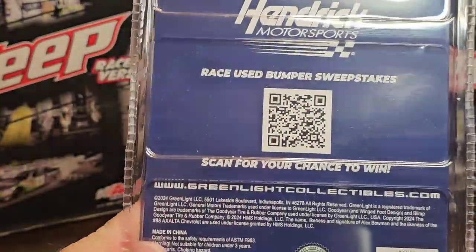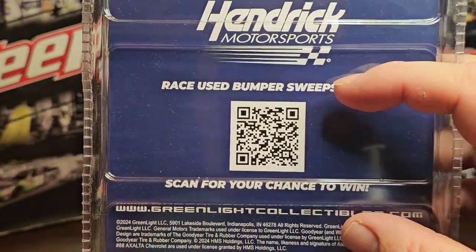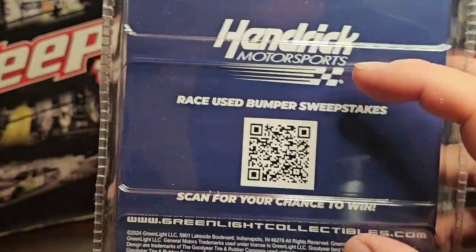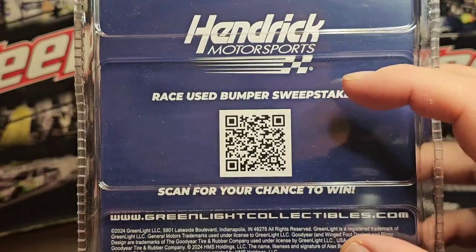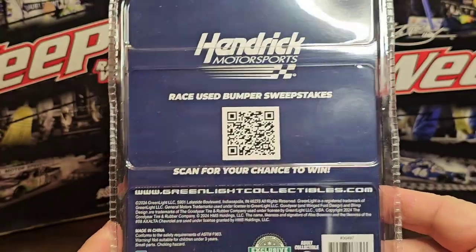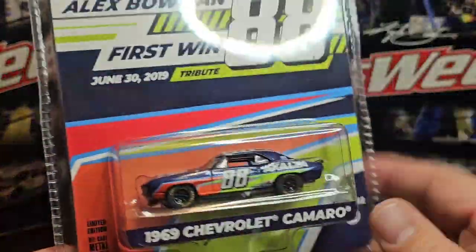Like I said with Chase Elliott and William Byron, I wish they would have done something different on the back instead of the race-used bumper sweepstakes. I wish they had taken that out and put something about Alex Bowman's win, or listed all the wins — that would have been pretty cool. That's the only thing I wish they had done differently.